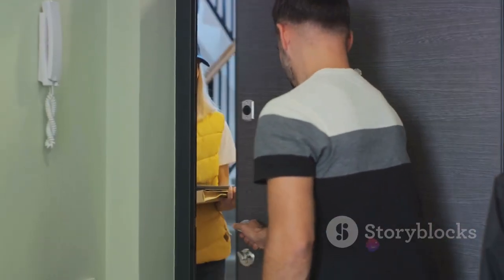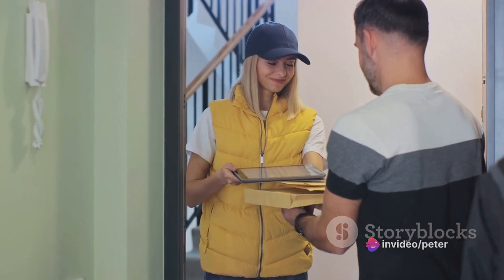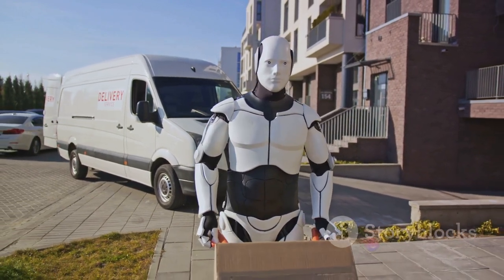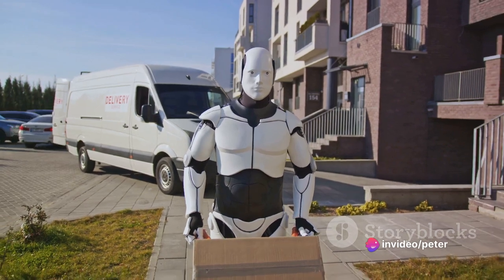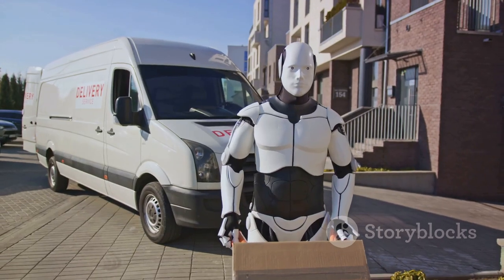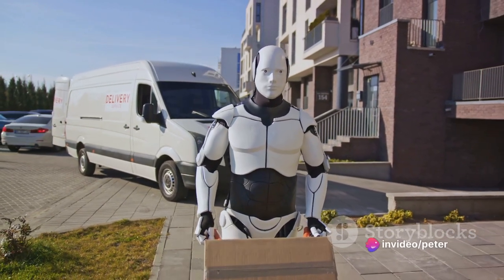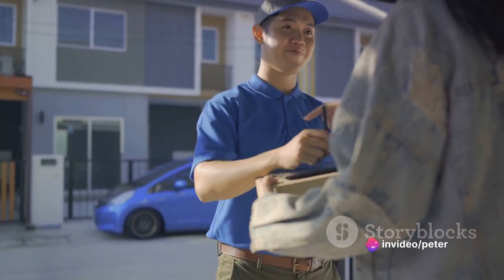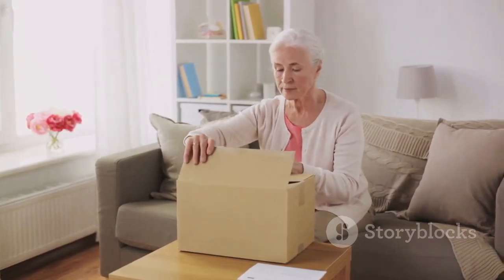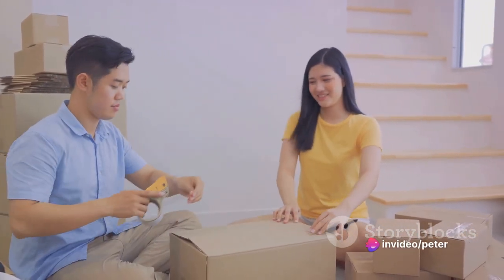With the InPost locker collection, you drop off your package at an InPost locker of your choosing. It's a great option if you're always on the go and need flexibility with your schedule. Next up, we have the Evri home delivery. Similar to the InPost home delivery, a courier comes to your doorstep to pick up the parcel. The Evri Parcel Shop collection is another handy option — you drop off your parcel at a nearby Evri Parcel Shop. It's a good choice if you're out running errands and want to combine tasks.